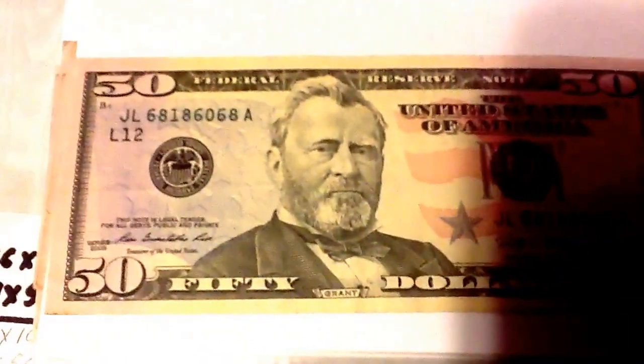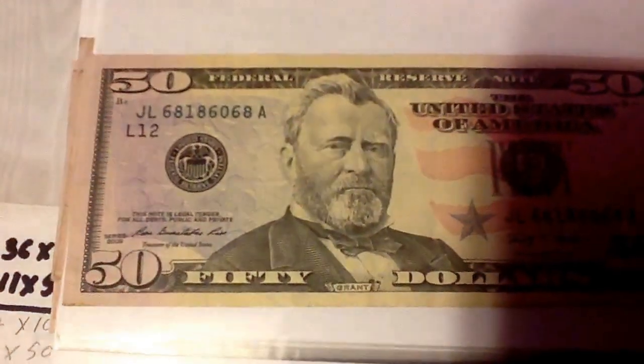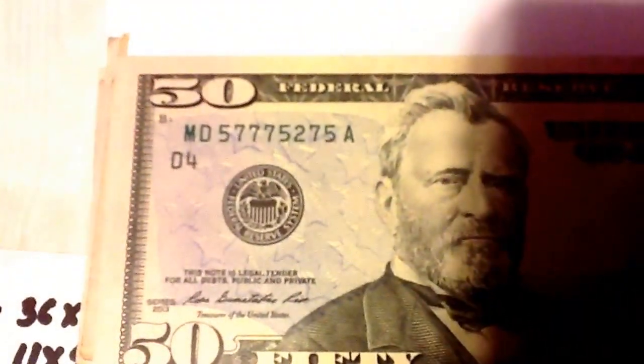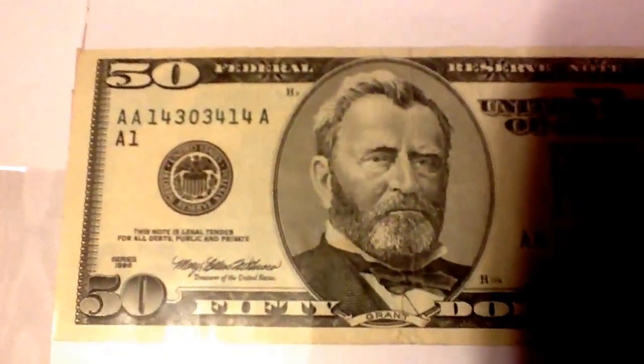This one is a bookend — it begins with 68 and ends with 68. This one is also a bookend — it begins with 73 and ends with 73. This one is also a bookend — it begins with 75 and ends with 75, or 57 and ends with 57. This one is also a bookend, because it begins with 14 and ends with 14.